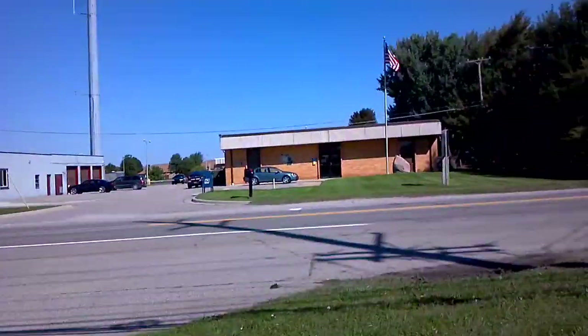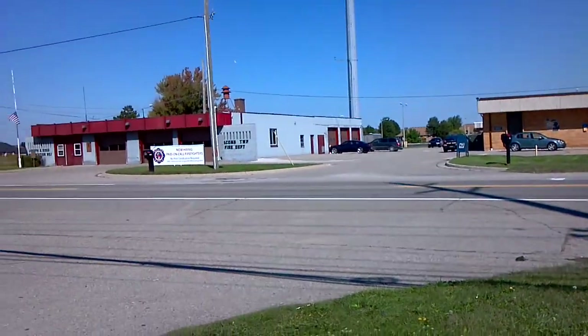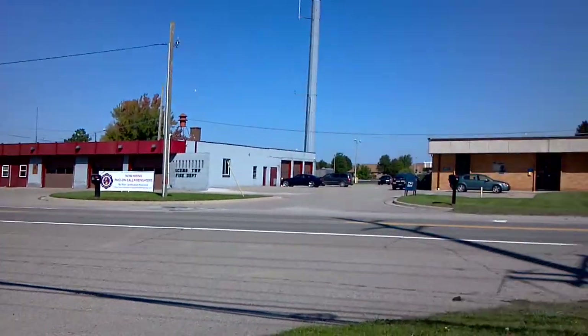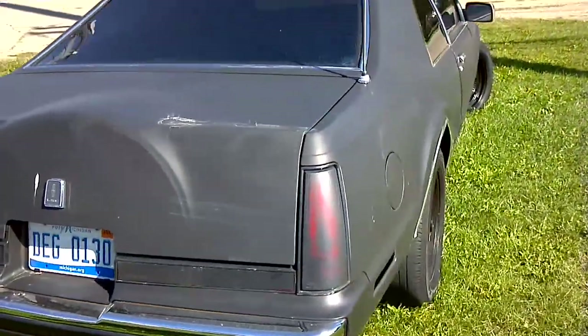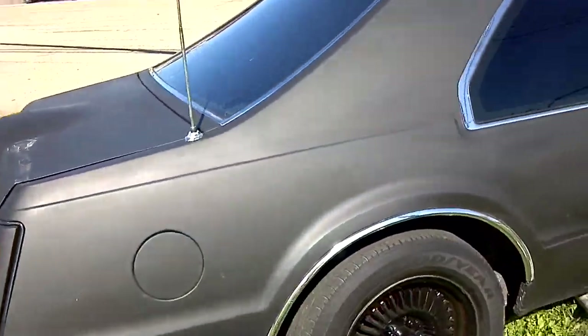Here's that car I was telling you about. It's right across from the fire department and the police station on 23 Mile Road. It looks like it's in really good shape.